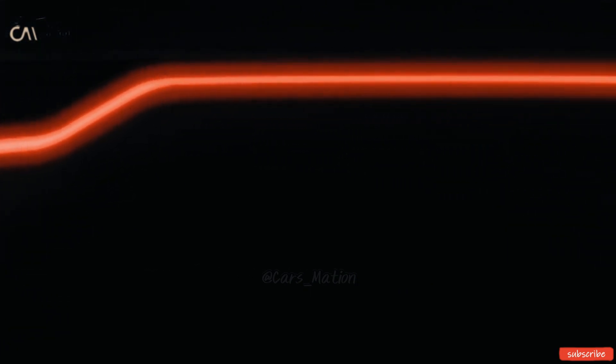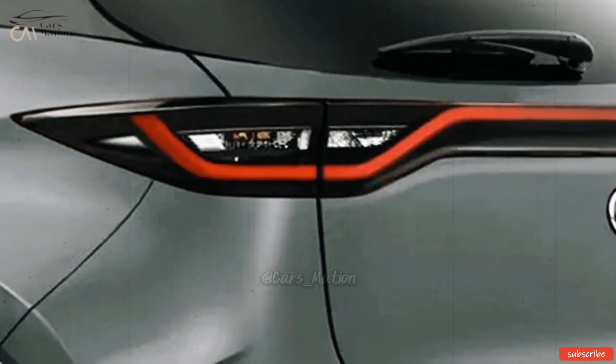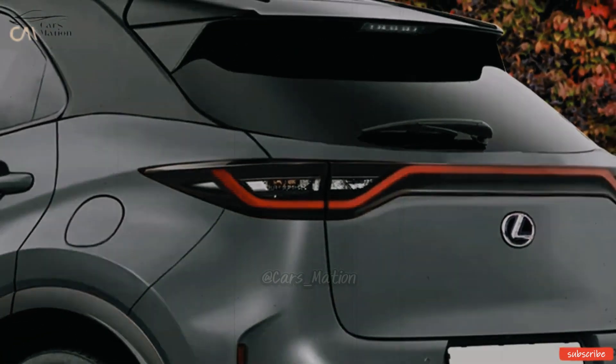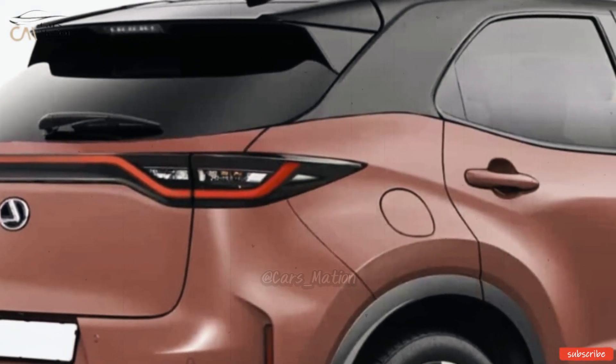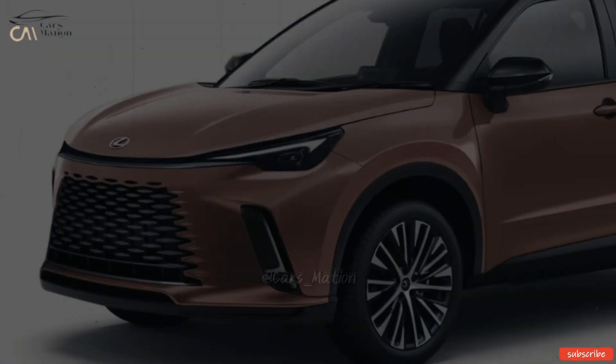The second teaser picture doesn't reveal as much, only showing the LBX's illuminated LED taillights across its width. All that can be picked out against the blackness is the car's flared-out rear profile and the shape of the side mirrors.